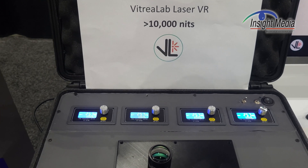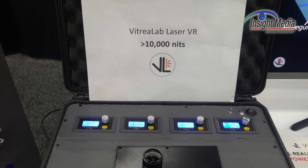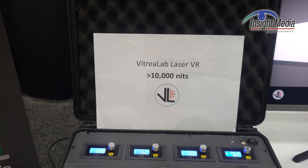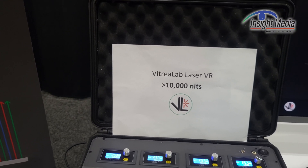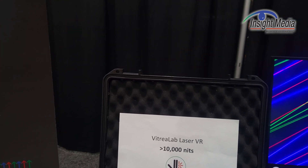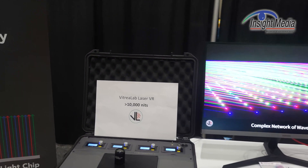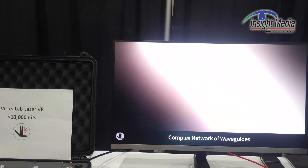This is 10,000 nits right now. On the roadmap is to make that go to 100,000 nits. Do you need 100,000 nits for VR? Well, maybe you do, actually, because if you're using pancake optics, for example, then that's only 10% efficient. If you go to a 10% duty cycle for motion compensation, then those numbers go up rather quickly.